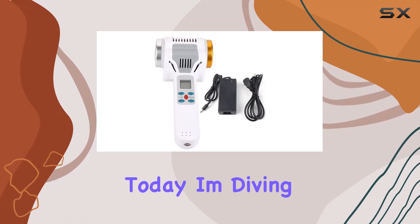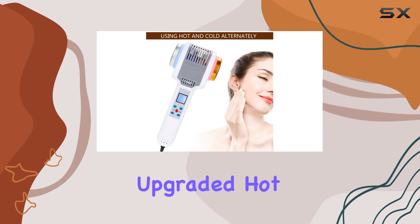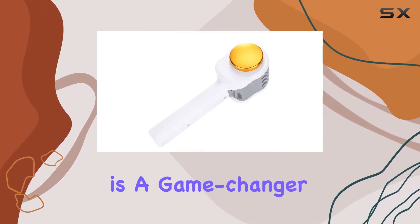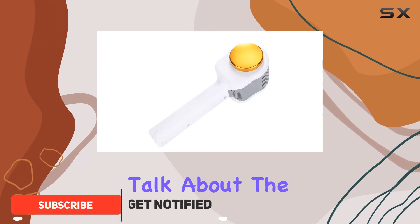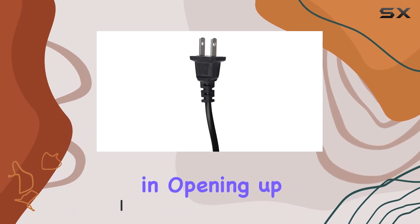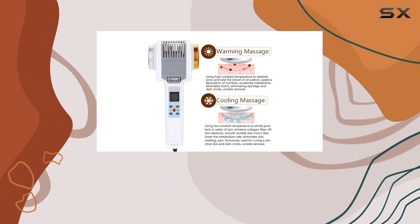Hey there, beauties! Today I'm diving into the world of skincare with the TMission Upgraded Hot Cold Hammer Machine. Let me tell you, this gadget is a game changer. First off, let's talk about the warming massage feature — with its high constant temperature, it works wonders in opening up pores, boosting blood circulation, and speeding up the absorption of nutrients.